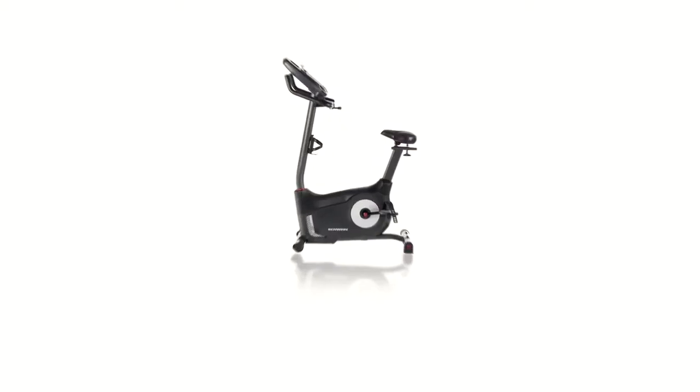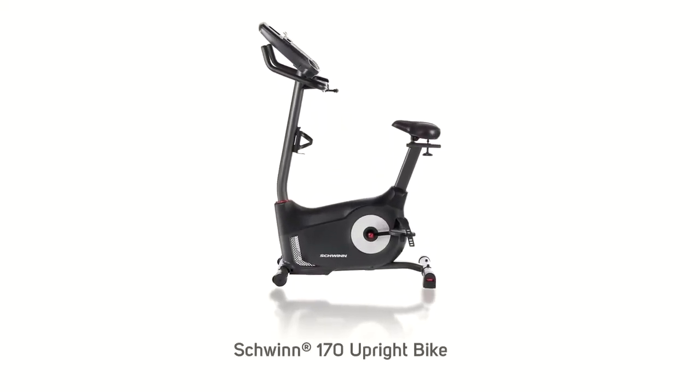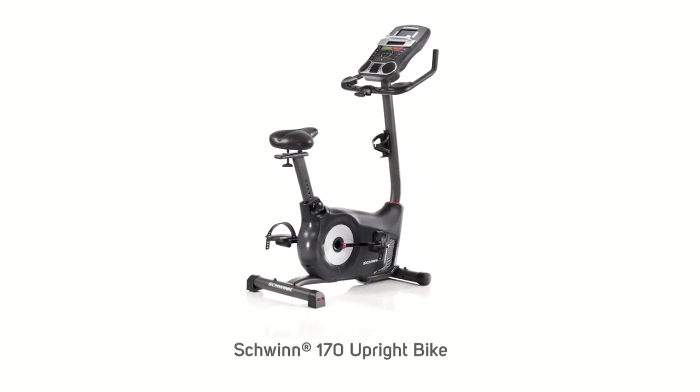Hi, I'm Michael with Schwinn, and you're looking at the brand new Schwinn 170 upright bike packed with innovative features.